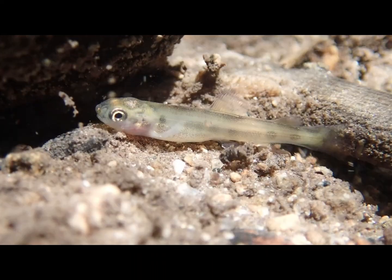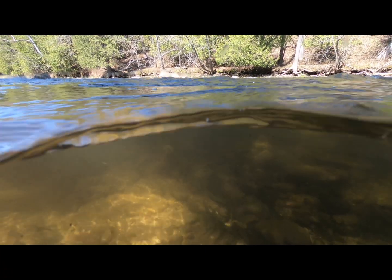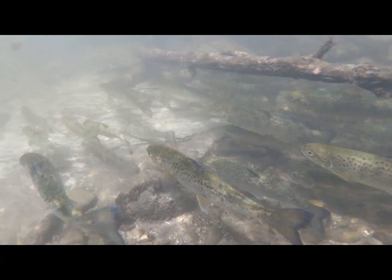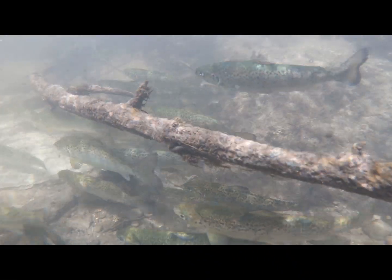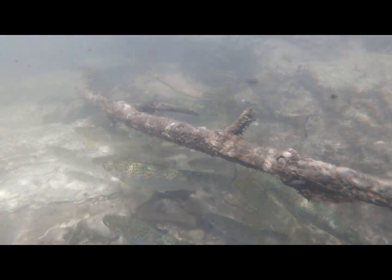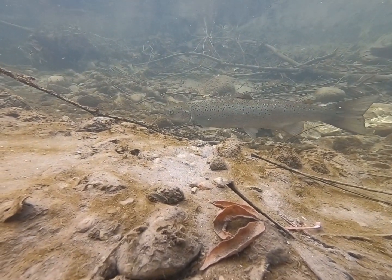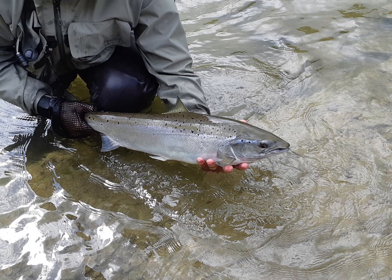After spending 1–3 years in the stream as juveniles, where they imprint by learning the smell of their specific stream, Atlantic Salmon become smolts, which involves hormonal, behavioral, and morphological changes, and they migrate to the lake. After 1–2 years in the lake, they return to their natal stream to spawn. During their spawning migration up streams, they are sometimes caught by anglers.